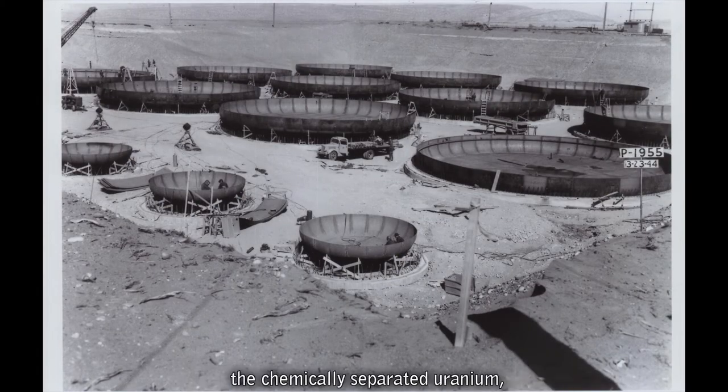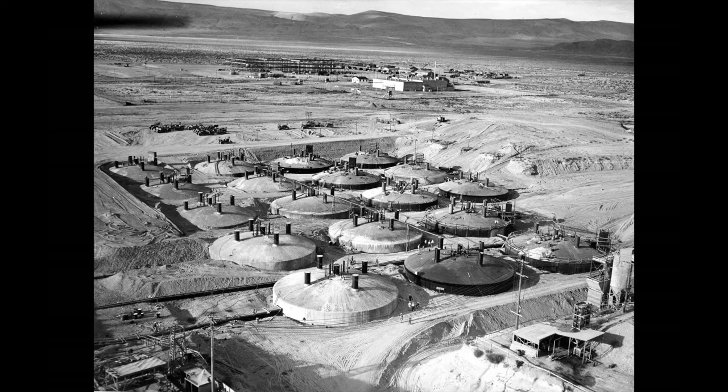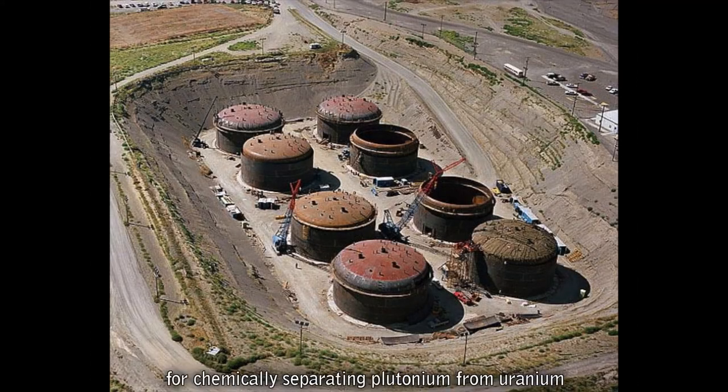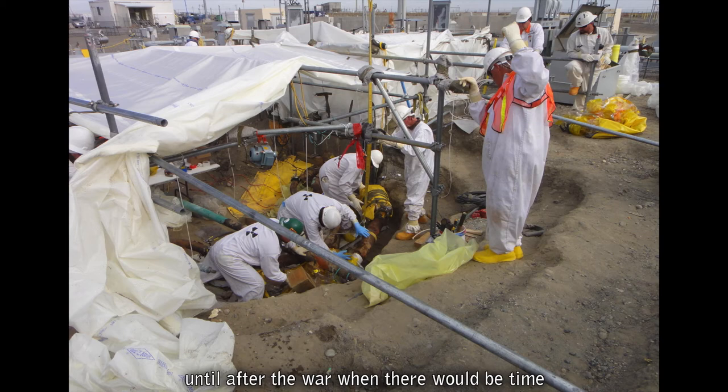When uranium was extracted, the chemically separated uranium, unwanted radionuclides, and chemicals used to dissolve the fuel slugs became liquid waste, and was put into underground waste storage tanks at Hanford. The work during World War II focused on refining the process for chemically separating plutonium from uranium for the war effort. Addressing the chemical waste was kicked down the road until after the war, when there would be time to focus on that problem.